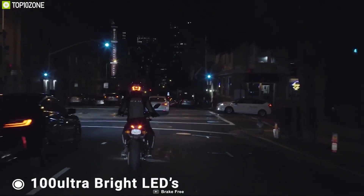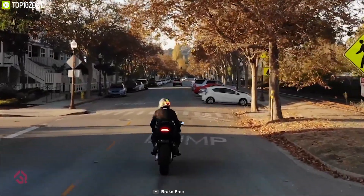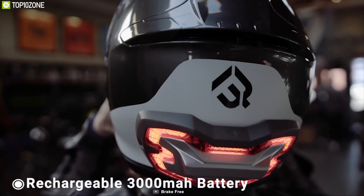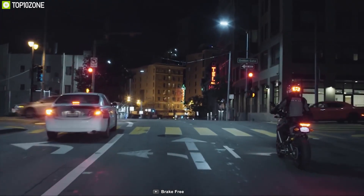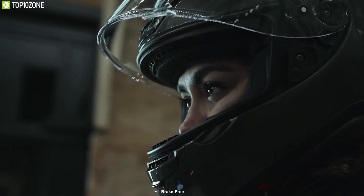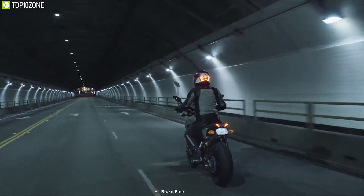Equipped with 100 ultra-bright LEDs, it offers up to 120-degree viewing angle and can be seen even in broad daylight for ultimate safety. It has a built-in rechargeable 3,000 mAh battery which provides uninterrupted brightness for 8 to 10 hours, ensuring you always stay visible. This brake light weighs just around 200 grams for maximum comfort and is IP64 waterproof so you can use it in wet conditions without any worry.